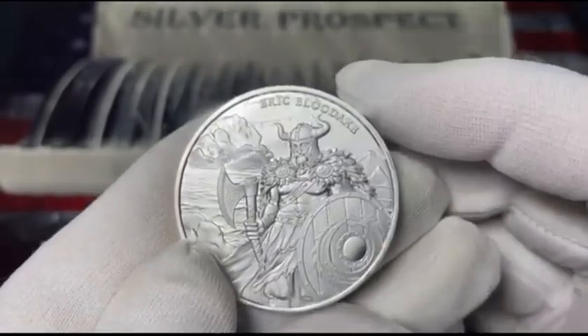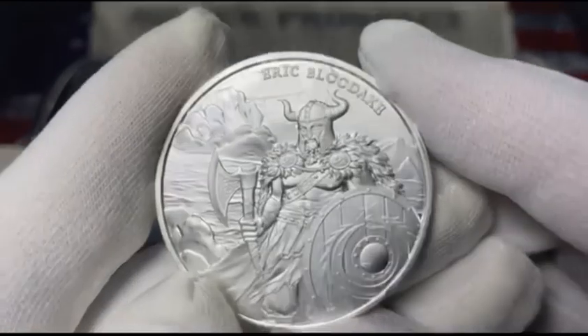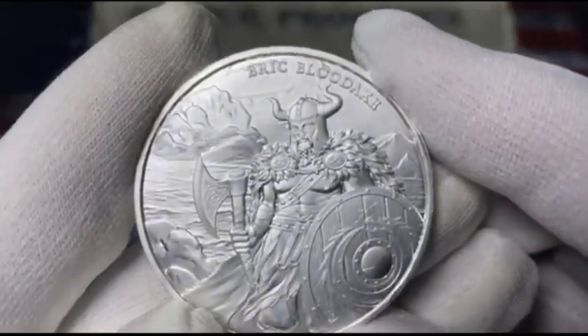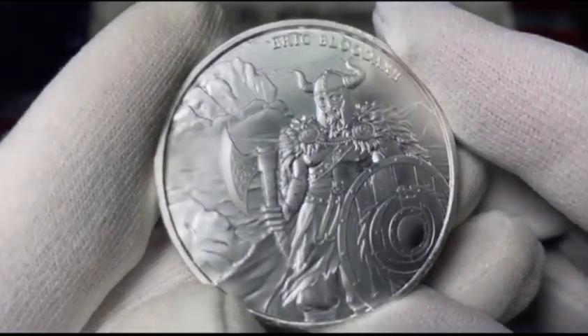Later sources theorize that Eric was killed in an ambush by Maccus, son of Olaf. This is a beautiful coin — beautiful history of the Viking. Look at that, Eric Bloodaxe — just look at that, amazing!